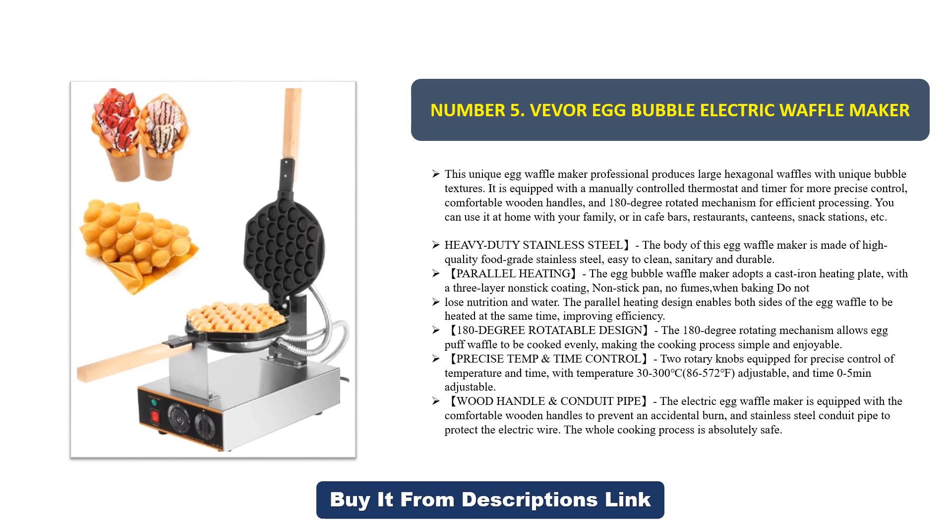The parallel heating design enables both sides of the egg waffle to be heated at the same time, improving efficiency. The 180-degree rotating mechanism allows the egg puff waffle to be cooked evenly, making the cooking process simple and enjoyable.